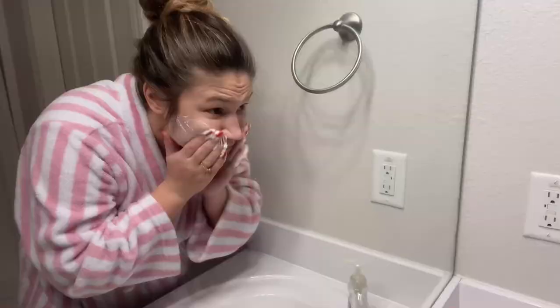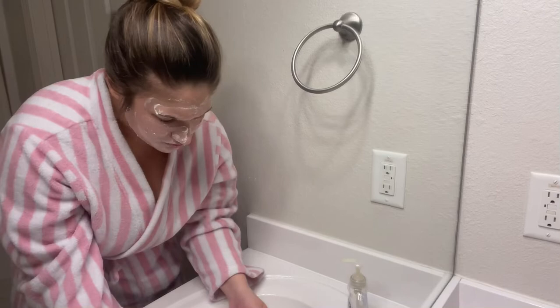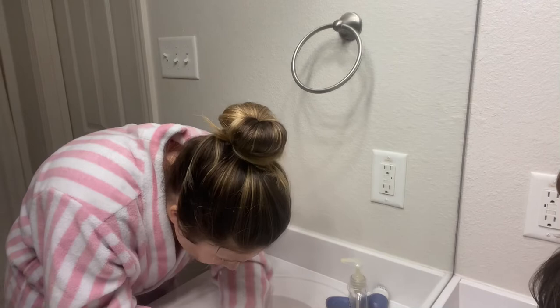Now that everyone else is ready for bed, I go ahead and get my shower and wash my face and put my moisturizer on. I just use a regular old Noxzema and this little scrubby brush thing — I'm not very fancy with the skincare life, but at least my face stays clean. Then I use the Cetaphil moisturizer and both of those are fabulous and not harsh on my skin.